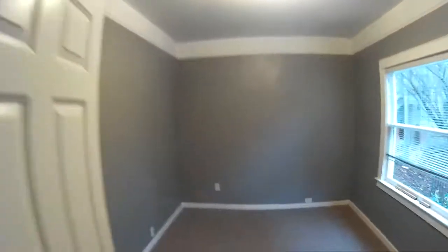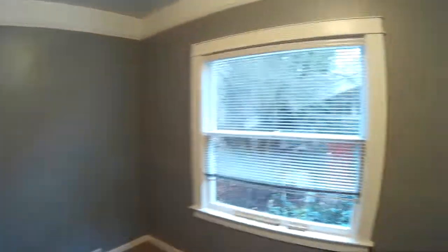Another bedroom here. Big windows, high ceilings. Closet here — goes way back in there. And behind the door there's a little bit more storage up and down.